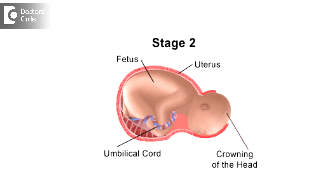Stage 2 would begin from the cervix being fully dilated, that is 10 cm of dilation, till the delivery of the baby. That is the process where the baby descends from the cervix through the length of the vagina and then finally delivers outside. This process is termed as stage 2 of labor.